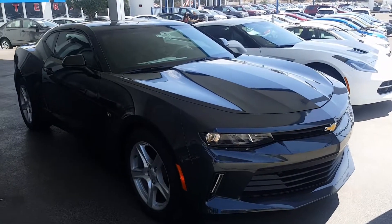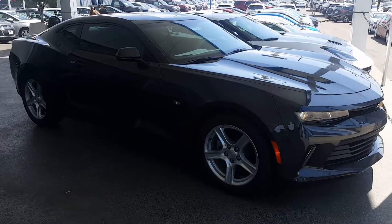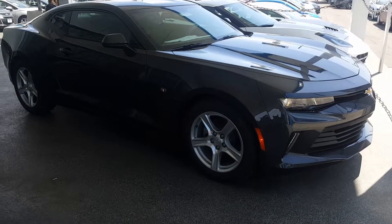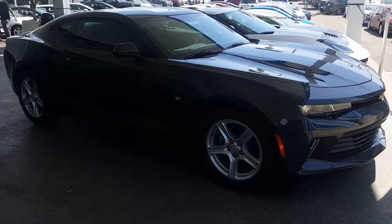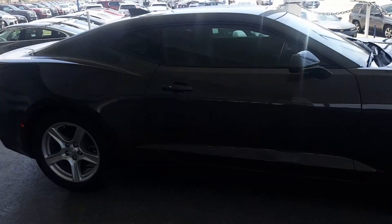Hello everybody, this is Andres here at George Chevrolet. I'm showing you a 2018 Camaro manual transmission LS. This one could give you nearly 300 horsepower, you get about 30 mpg on the highway, you have Wi-Fi — basically everything you need on this car.